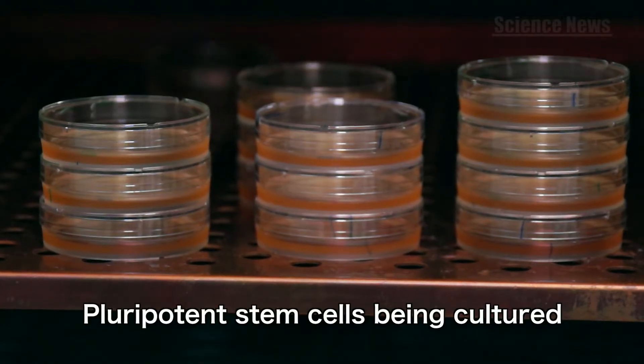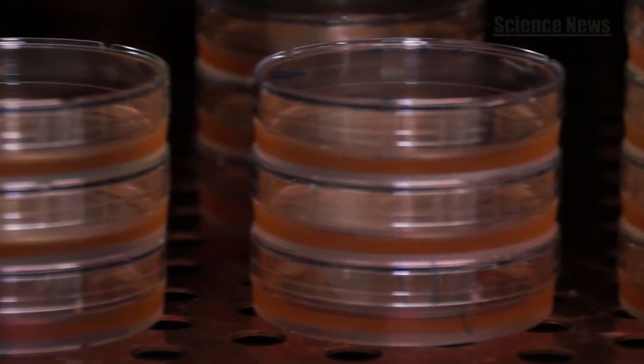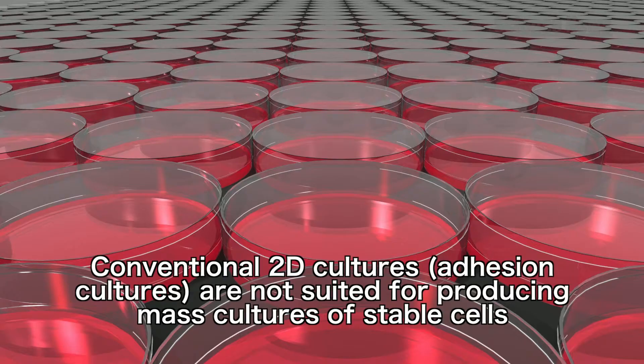Pluripotent stem cells are currently cultured two-dimensionally in shallow culture plates, scraped off the bottom, and then moved to other dishes. This method restricts the number of cells that can be cultivated and is not suited to the kind of large-scale cultivation that will be required in the future.